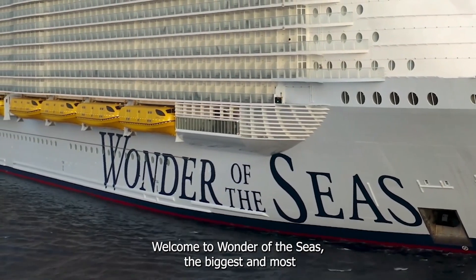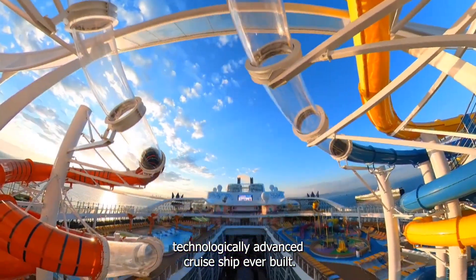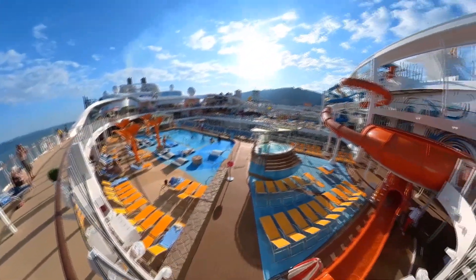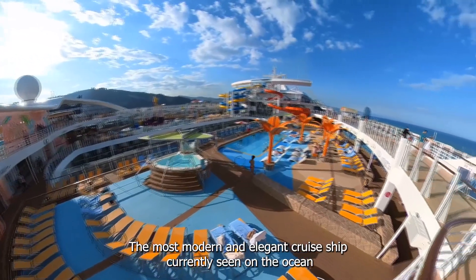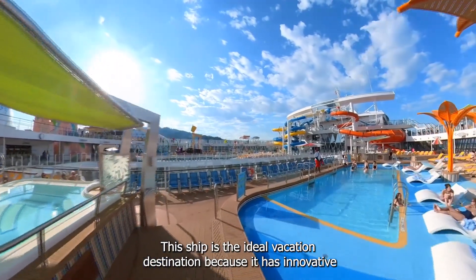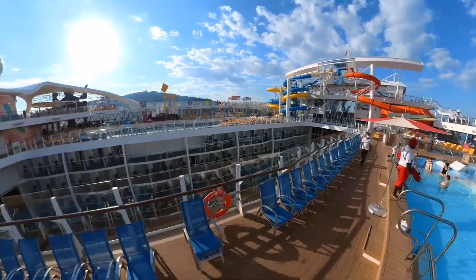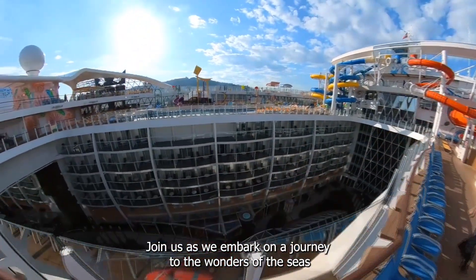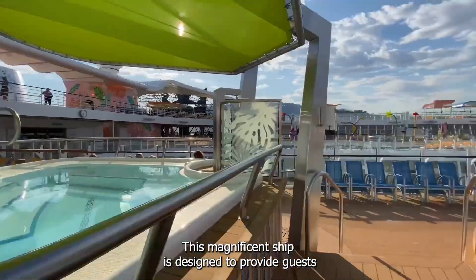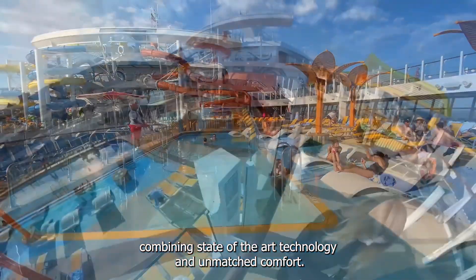Welcome to Wonder of the Seas, the biggest and most technologically advanced cruise ship ever built. This floating ship has everything needed to make your vacation an unforgettable one. The most modern and elegant cruise ship currently seen in the ocean, Wonder of the Seas is the ideal vacation destination because it has innovative amenities, breathtaking scenery, and infinite experiences. This magnificent ship is designed to provide guests with a once-in-a-lifetime experience, combining state-of-the-art technology and unmatched comfort.